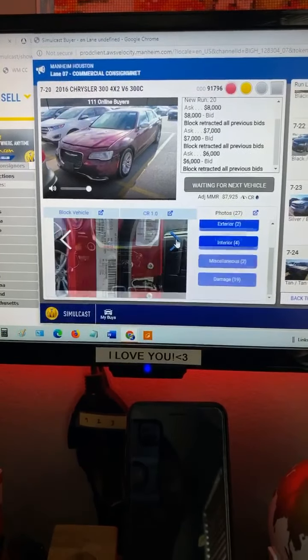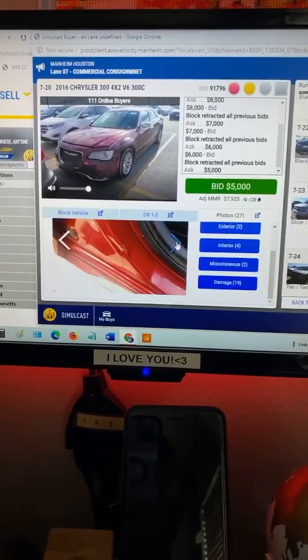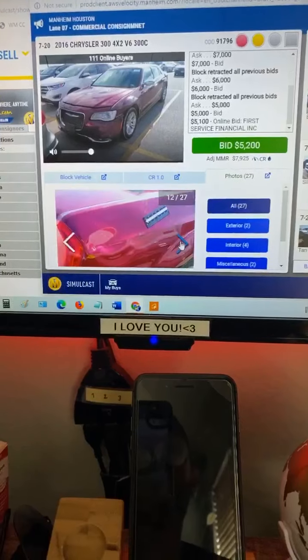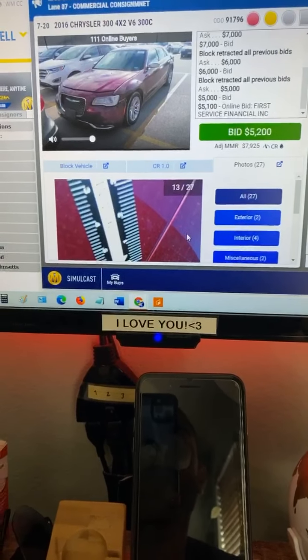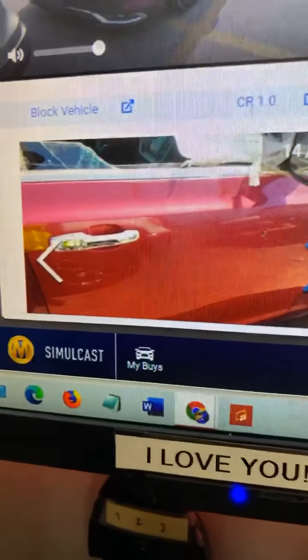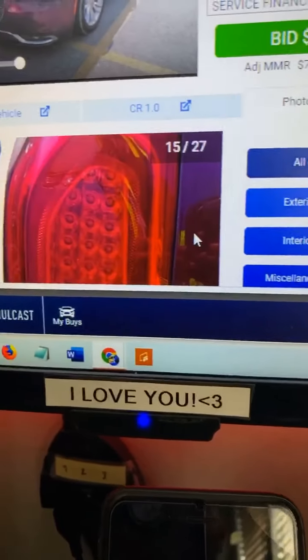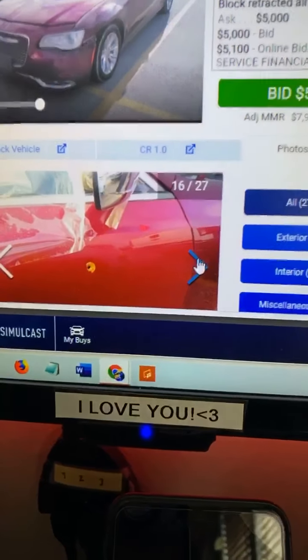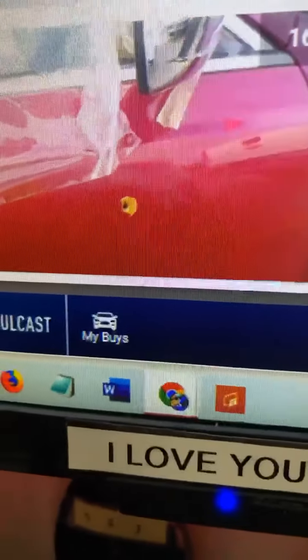You can see if you want to buy it or not — they show you the damage, they show you everything. Looks like this one's got a broken window, but it's not a bad deal. Oh — bullet holes! It's got bullet holes.